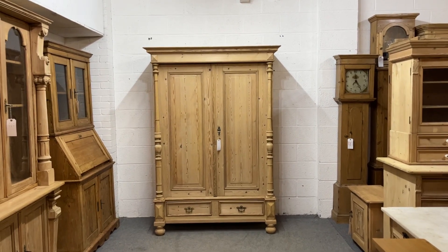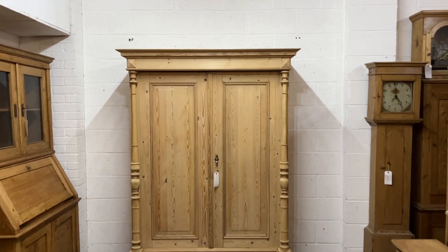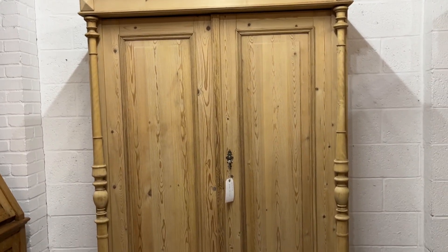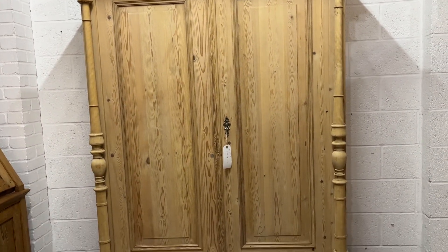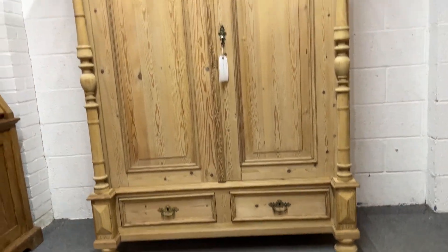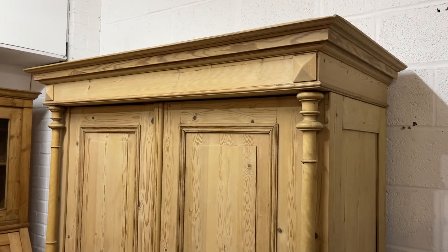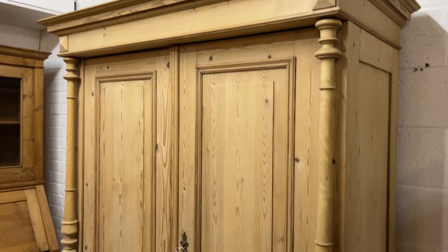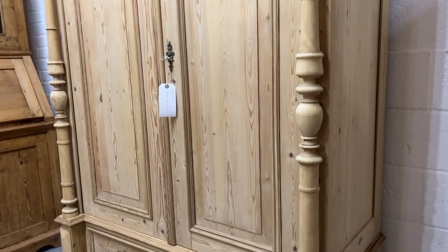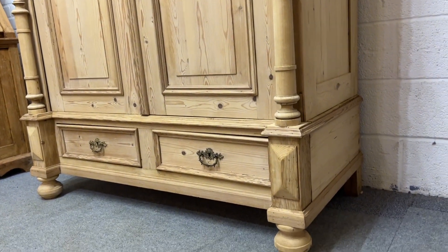Here's a very attractive antique pine double wardrobe dating from about 1910. As you can see, it's got two beautiful columns, one either side of the doors. It's in really nice condition for its age — I think this one's Dutch. You can see it's got bun feet.